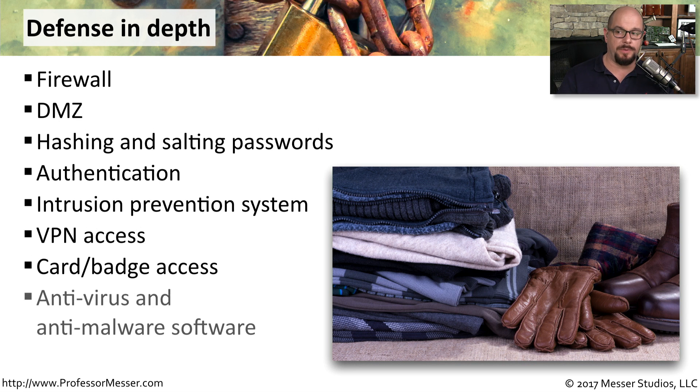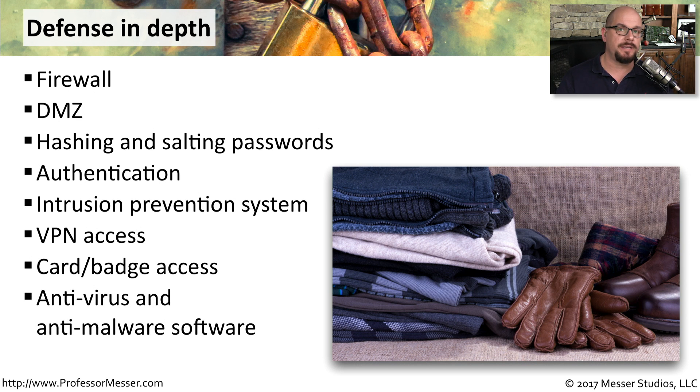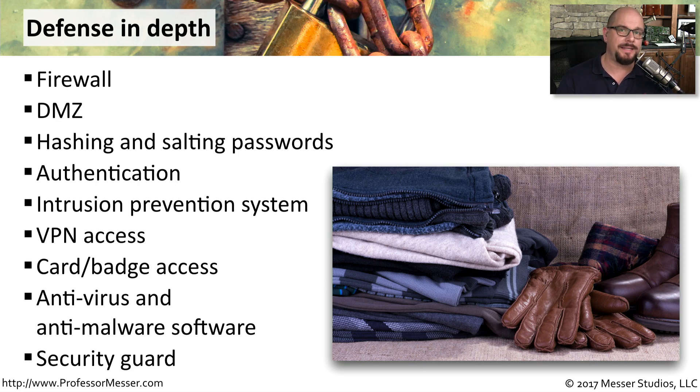Once people are using their computers, you want to be sure that they are protected with antivirus and anti-malware software. And you may have at the very front of the building a security guard. This is just an example of the layers that you could create for this defense in depth. Your organization will use a different combination of technologies depending on the goals you have for IT security.